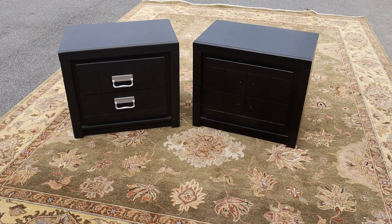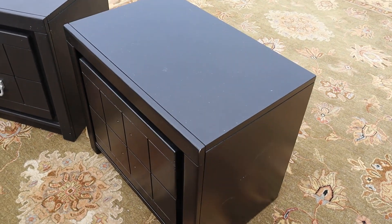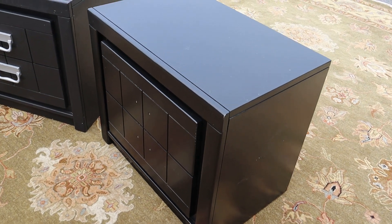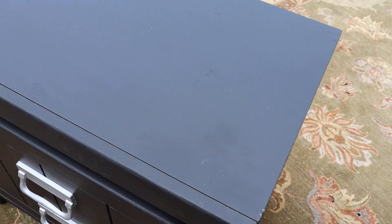Here's a pair of black two-drawer nightstands by Aaliyah Furniture. All the drawers slide in and out nicely. Both of them are in good overall condition. There's nothing really beat up or scratched.